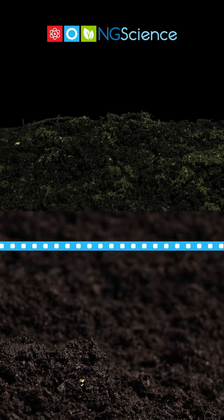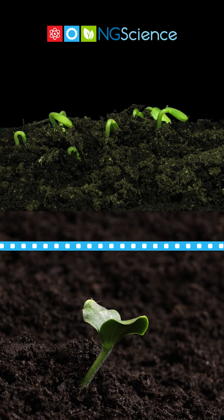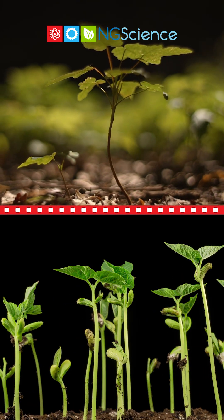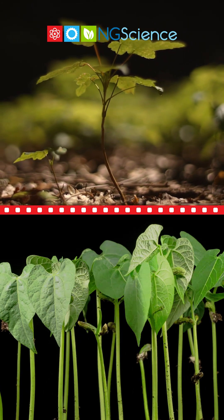Next, a shoot begins to grow upward, pushing through the soil. Leaves start to unfold and grow. With the stored food used up, the leaves take in sunlight and begin making food through photosynthesis. And the young plant continues to grow on its own.